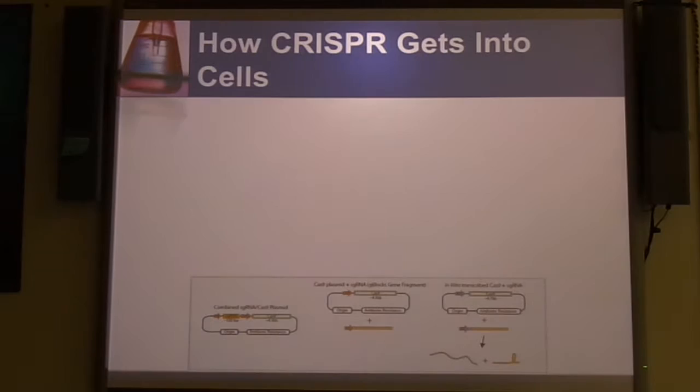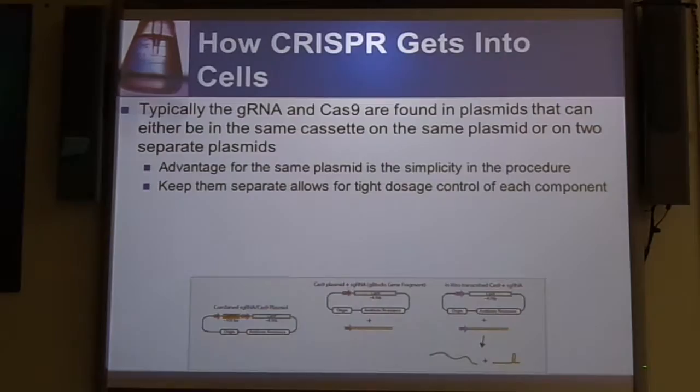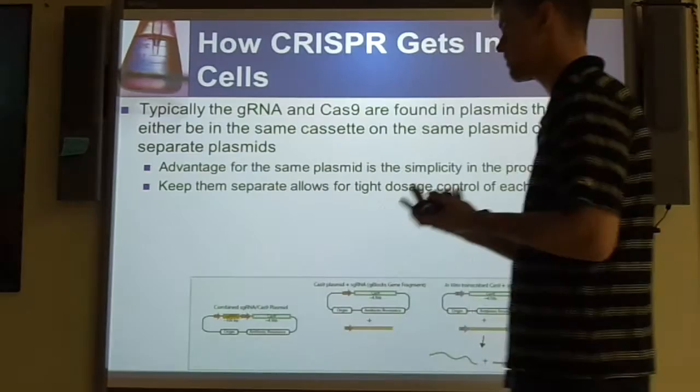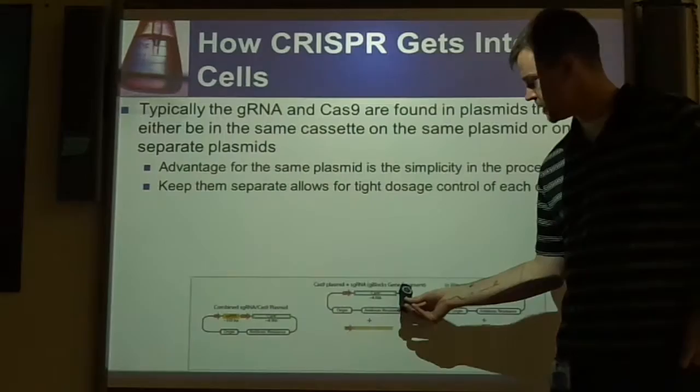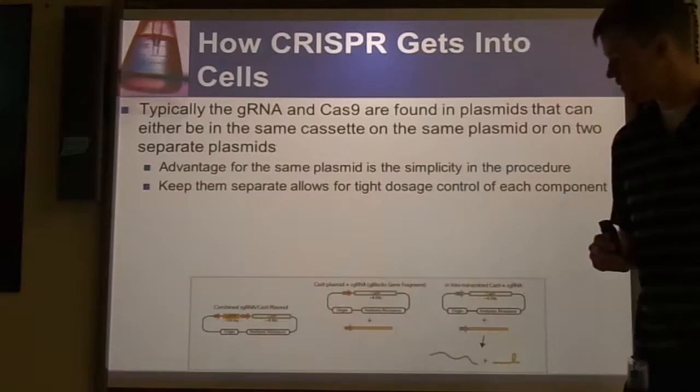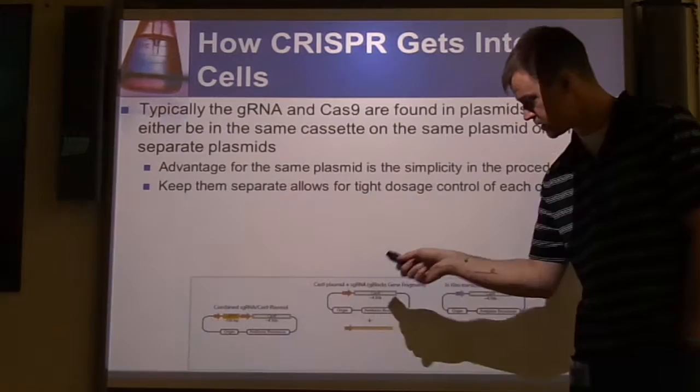Before we get into the repair mechanisms, let's talk about how we get CRISPR into the cells. They can be found either on one cassette on a single plasmid and inserted into the cell — the advantage being it's very simple. Or you could go with having them on separate plasmids. Here, the Cas9 is actually on the plasmid and the gRNA is located outside the plasmid. This whole thing would get inserted into the cell, the Cas9 would get transcribed and translated, and then it would get bound to the specific sequence to start editing the DNA.